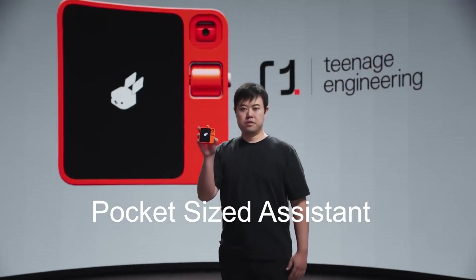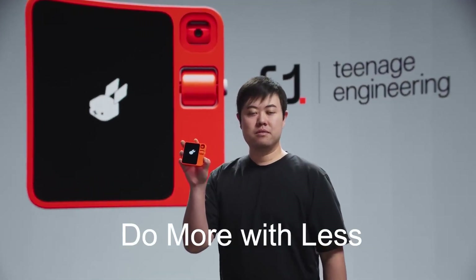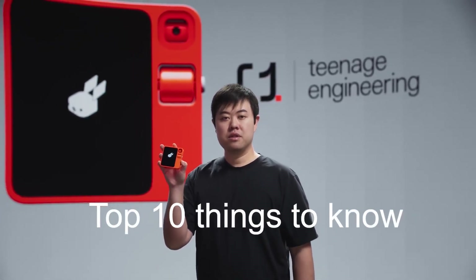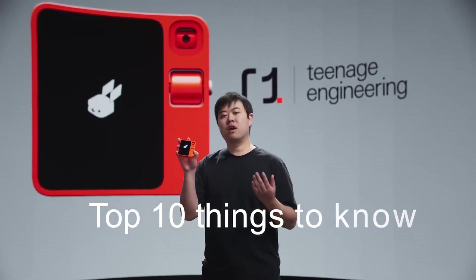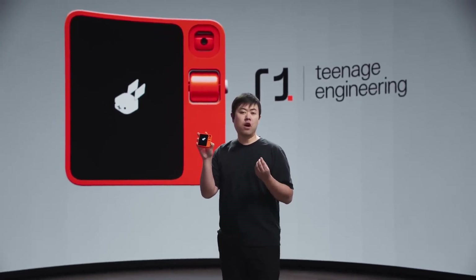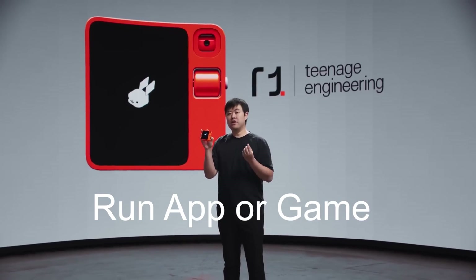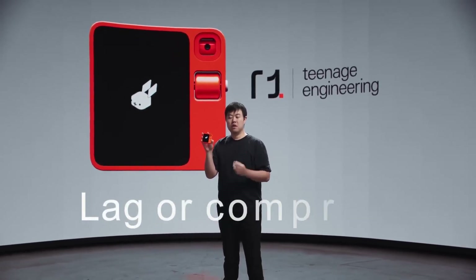The Rabbit R1 is not meant to replace your phone, but to complement it as a pocket-sized assistant that can do more with less. It is a revolutionary device that combines artificial intelligence and portability. Here are my top 10 things you need to know about this amazing product. The Rabbit R1 is the world's first AI-powered handheld device that can run any app or game without lag or compromise.